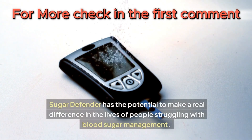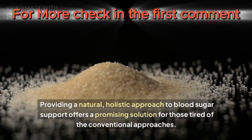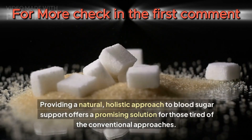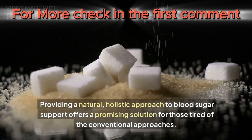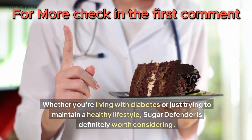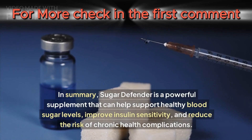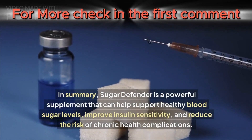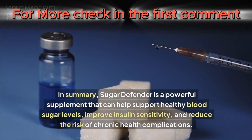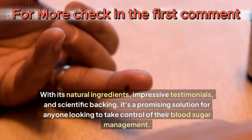Sugar Defender has the potential to make a real difference in the lives of people struggling with blood sugar management. By providing a natural, holistic approach to blood sugar support, it offers a promising solution for those who are tired of conventional approaches. In summary, Sugar Defender is a powerful supplement that can help support healthy blood sugar levels, improve insulin sensitivity, and reduce the risk of chronic health complications, with natural ingredients, impressive testimonials, and scientific backing.